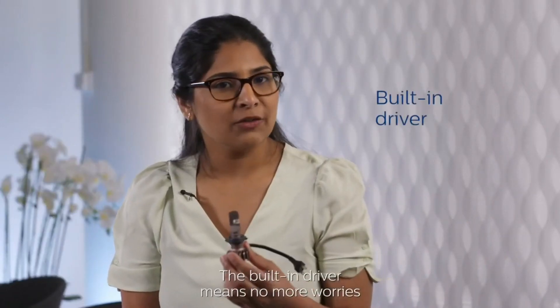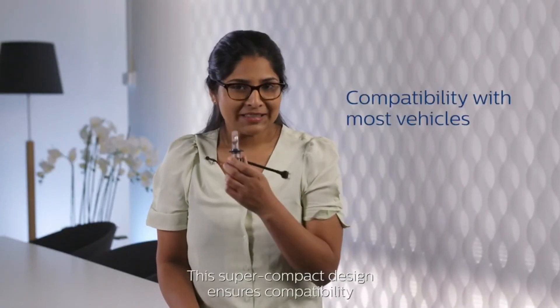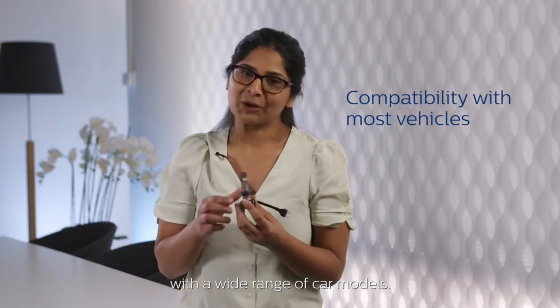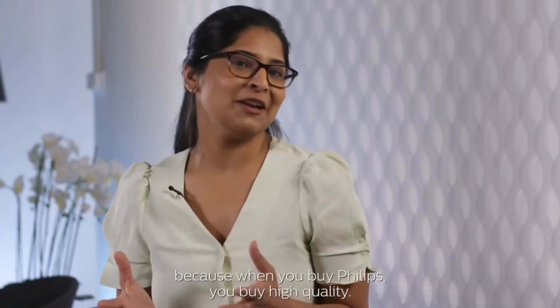The built-in driver means no more worries about limited space in the headlight unit. This super compact design ensures compatibility with a wide range of car models. Last but not least, major car manufacturers choose Philips LED lamps because when you buy Philips,